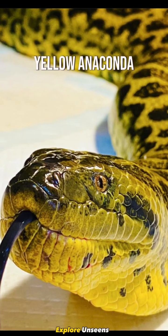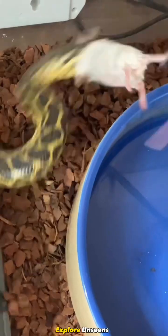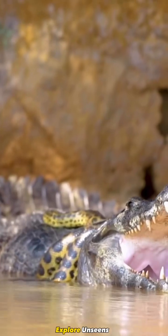Next up is the yellow anaconda. These anacondas have a yellowish-brown-based color, adorned with dark spots or blotches that help them camouflage within their surroundings.